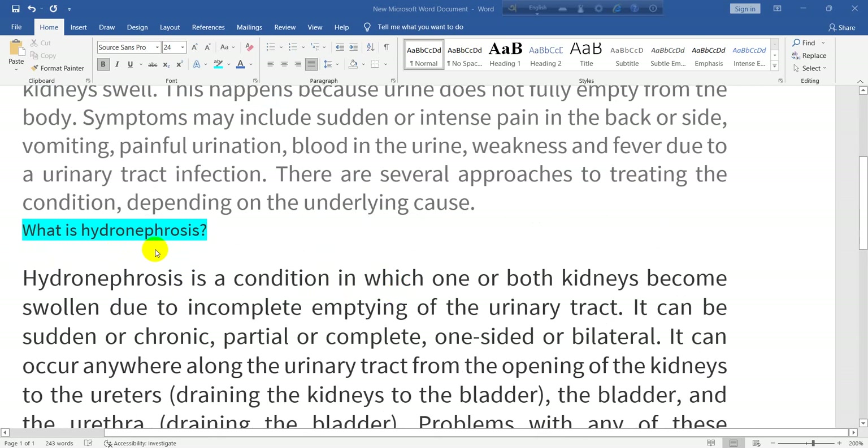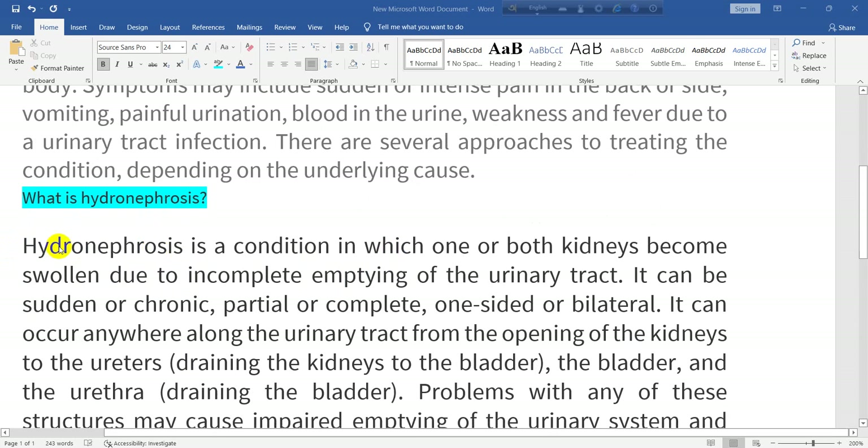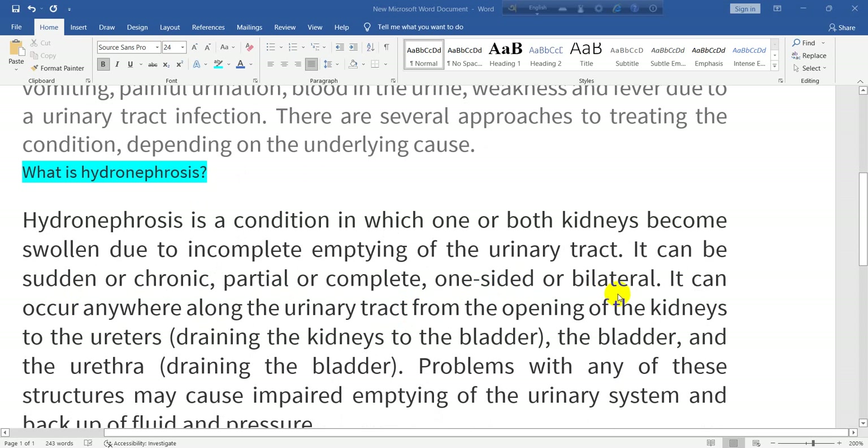What is hydronephrosis? Hydronephrosis is a condition in which one or both kidneys become swollen due to incomplete emptying of the urinary tract. It can be sudden or chronic, partial or complete, one-sided or bilateral.